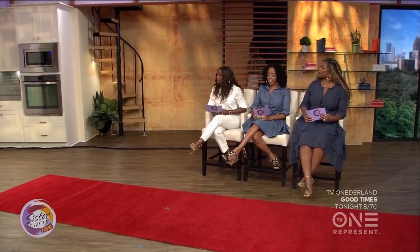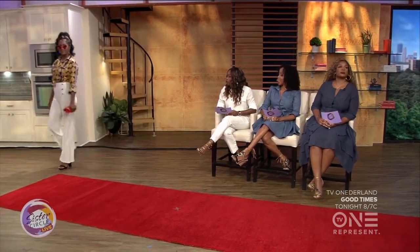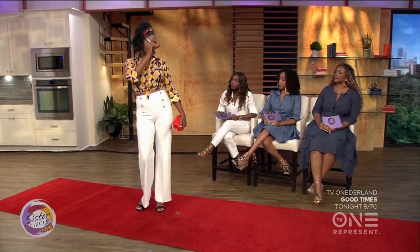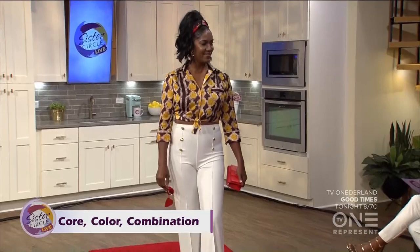Our first model is Cheryl — she is 50 and fly, rocking a Janaki top with that staple classic core pin. Fly in July is about shopping your closet. This white pants is something any woman can find in her closet, and you can bring color and texture out with the top. That's what I call the three C's of Fly in July: color, core, and combination.